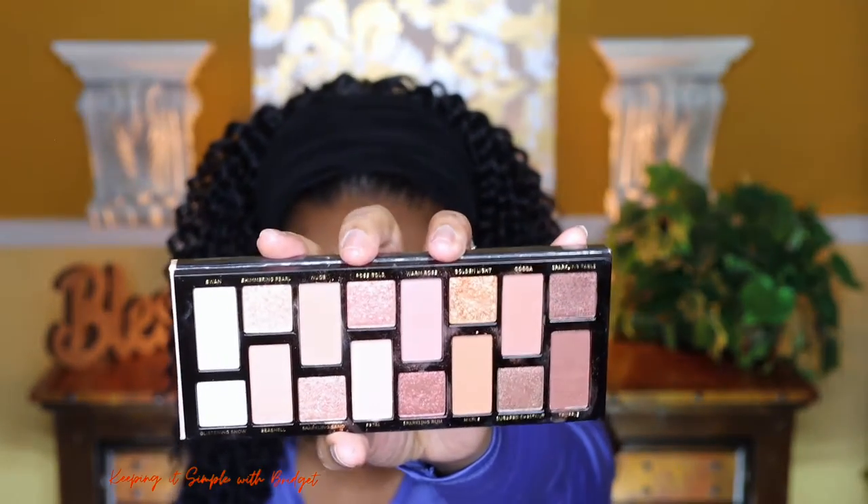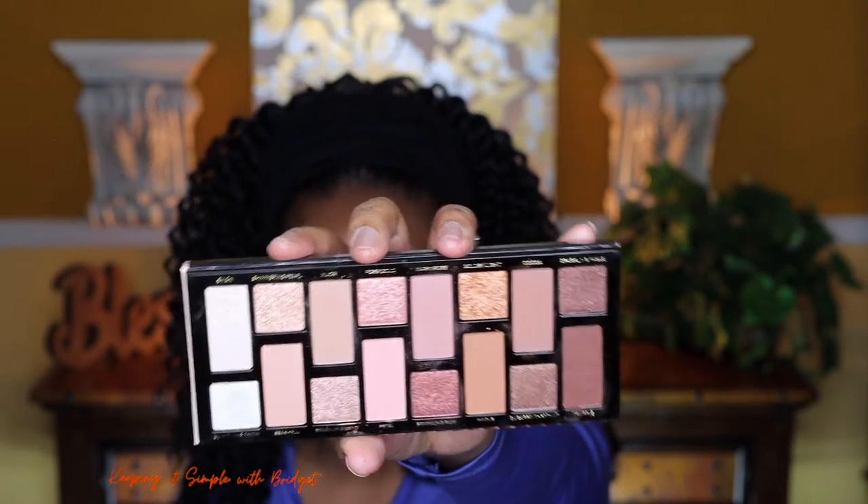Now we're going to go in with the Too Faced Born This Way Natural Nudes palette. This palette has coconut water, alpine rose, and hyaluronic acid in it. I've always known Too Faced to have some type of skincare ingredient in their eyeshadow palettes, even before it became a really big thing. All those ingredients are basically going to provide hydration and moisture so your skin doesn't look extra dry — which we definitely don't want on our quest to better skincare health. In this video I'm concentrating on hyperpigmentation or just getting your complexion smooth and more hydrated.